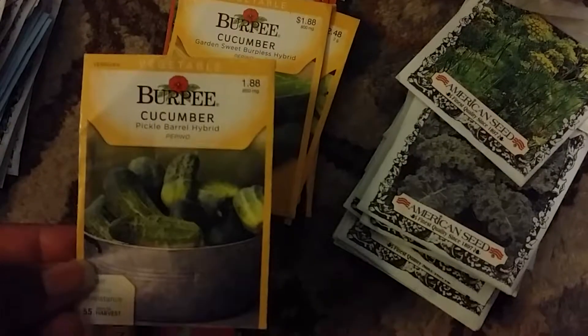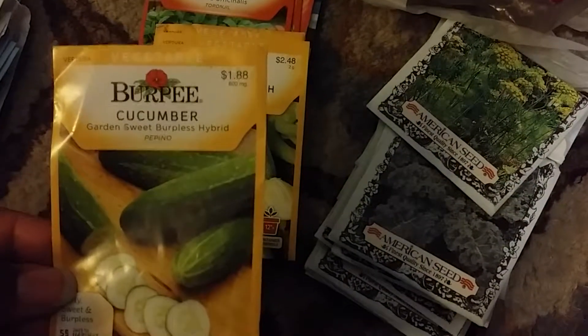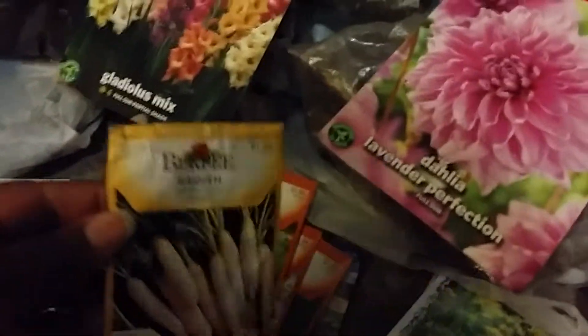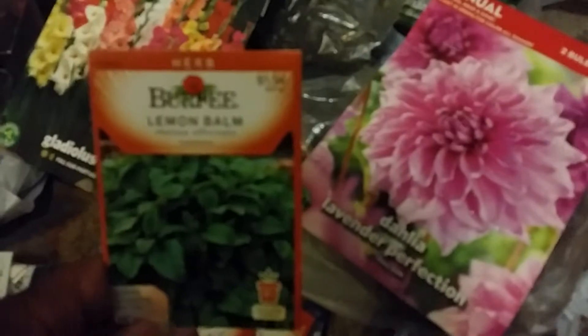But I know another one probably would have said, oh, go ahead and take those things for a quarter or whatever. So I got the Sweet Peppers. I got two different cucumbers — Pickle Barrel Hybrid and the Garden Sweet Burpless Hybrid. Then I got summer squash, some white radish, White Icicle, lemon balm, and I got my chives and garlic.